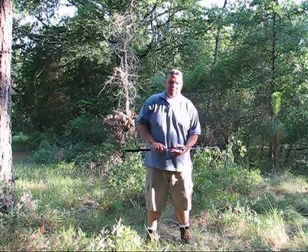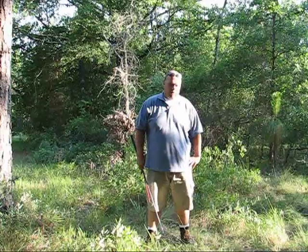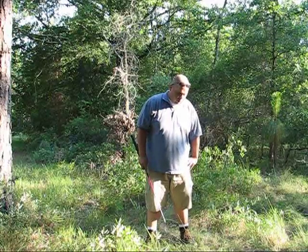Good afternoon, Jason Carter here. Today we're exploring the longleaf pine woods around Laura Walker State Park.